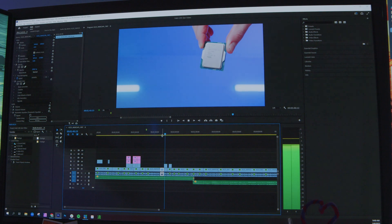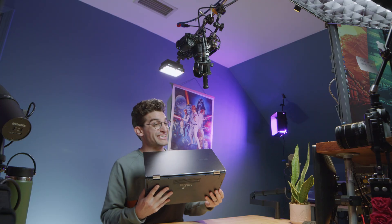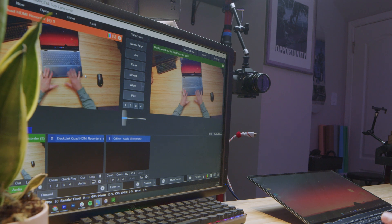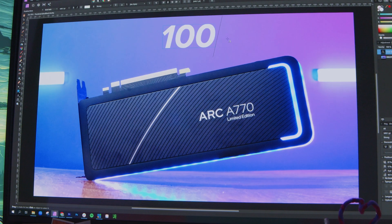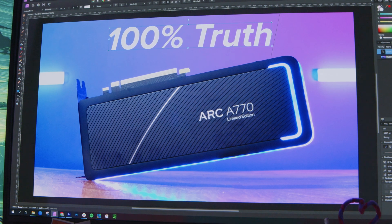At any one time, I'm exporting a video out of Premiere Pro, recording my next video via capture card into the vMix streaming software, reviewing data in Google Chrome, chatting in Slack, having my music ready in Spotify, and I probably left a Photoshop file open to begin work on my next thumbnail image. So there is a lot of multitasking going on in my studio every single day.